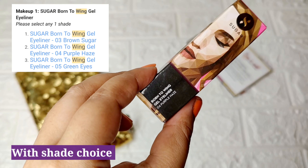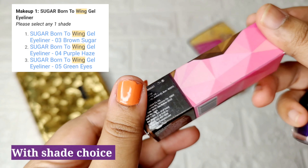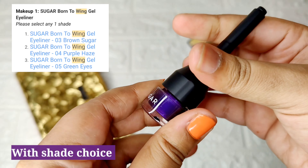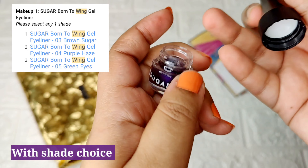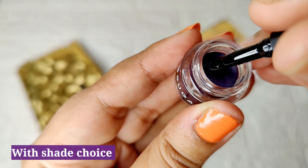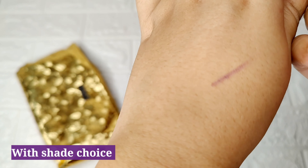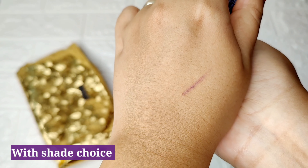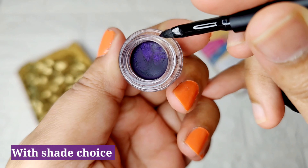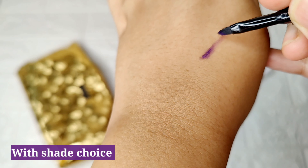The first product is the Bond to Wing gel eyeliner with shade choice — full-sized. I went with shade number four, Purple Haze. It comes with a built-in brush. The purple color looks like a purplish, mauve-ish tone — not too purple, but a good, pretty color.